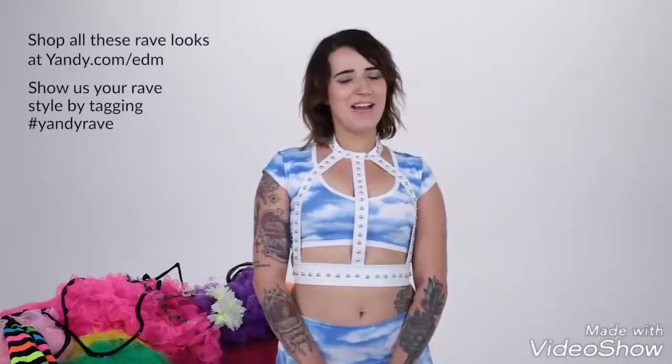Now show us your rave style by tagging hashtag YandyRave and don't forget to follow us on Instagram, Facebook, and Snapchat. See you on the dance floor!